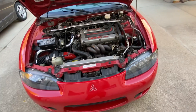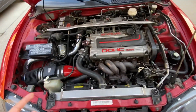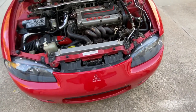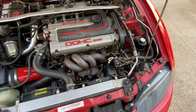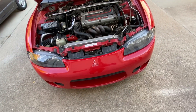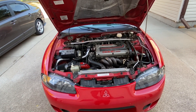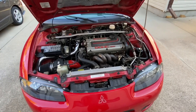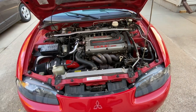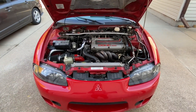Starting off in the engine bay — the previous owner did some mods: the manifold, the intake, the radiator, and a strut bar for weight balancing. He also swapped out the turbo for a slightly bigger one. Stock, this thing makes 210 horsepower, but it's been dynoed and tuned — it's making around 315-320 horsepower and 308 pound-feet of torque.